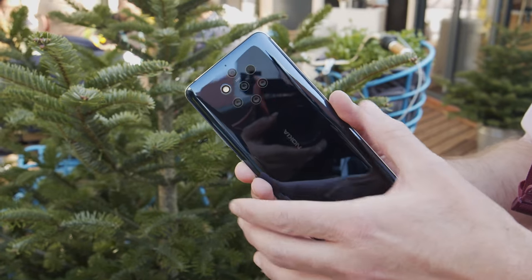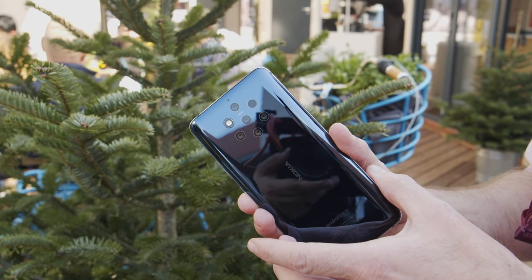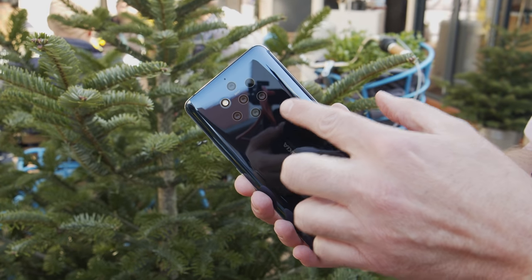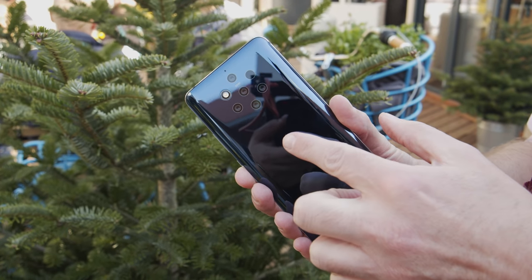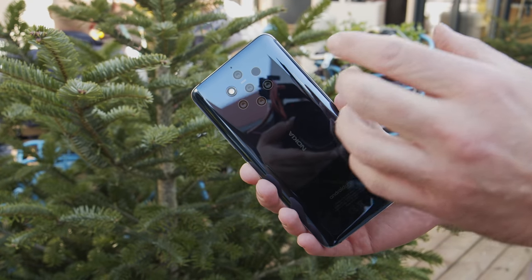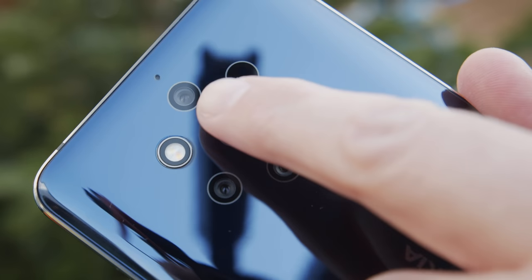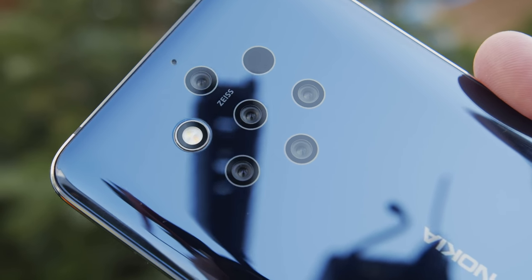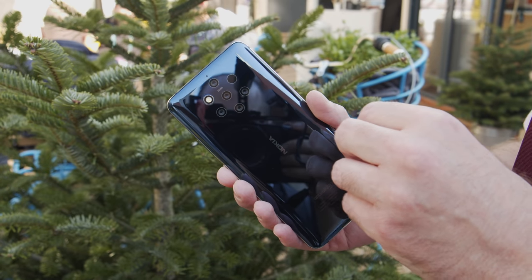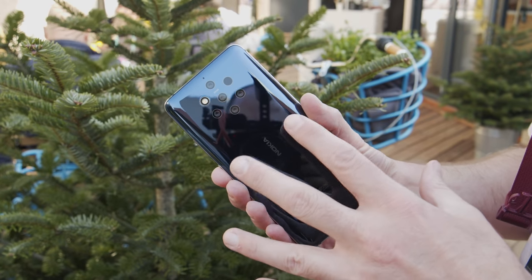Take a moment to look at the back of this phone. Have you ever seen anything quite like it? This is the Nokia 9, and there are five camera lenses on the rear — all of them are 12 megapixels and all of them work together to take amazing photos where each lens fuses an image together. Nokia has had some help creating this camera masterpiece from a company called Light, which developed the technology that fuses all of these things together.